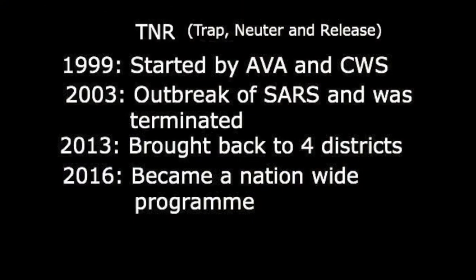TNR was first started in 1999 by AVA and Cat Welfare Society (CWS). But due to Severe Acute Respiratory Syndrome (SARS) in 2003, it was terminated. In 2013, it was brought back again in four different districts, and by 2016, it had become a nationwide program.